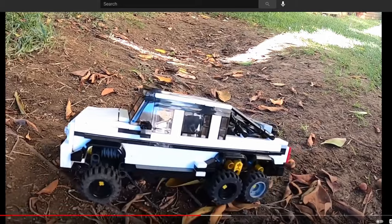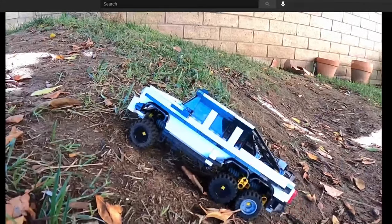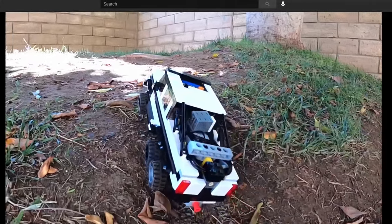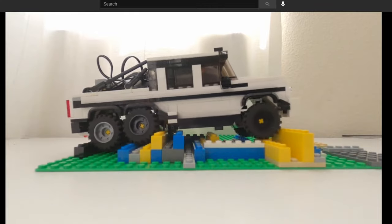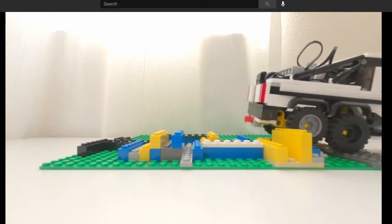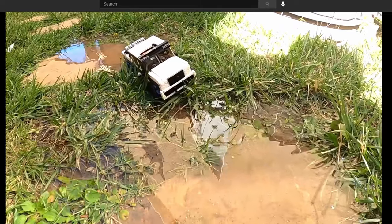I just realized I forgot this one: the Mercedes 6x6 Crawler, which was the third video on the channel after the Mercedes 6x6. I took the same 6x6 model and basically added a Power Functions drivetrain and working suspension. I didn't have any steering, so it only went in a straight line, but it could go over terrain. The video I made in my backyard was probably the most fun I've ever had making a video. It had 6x6 drive and was just a really fun model to watch go around.